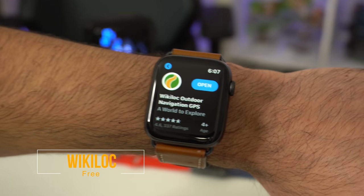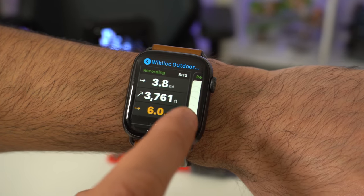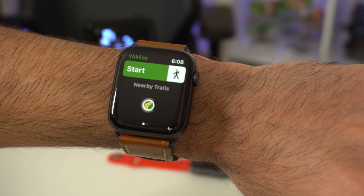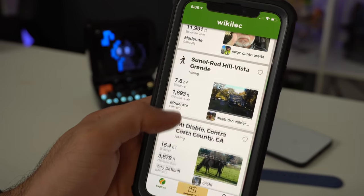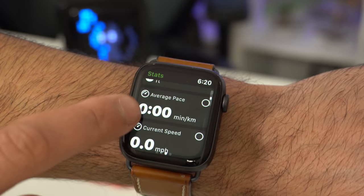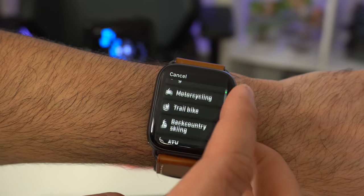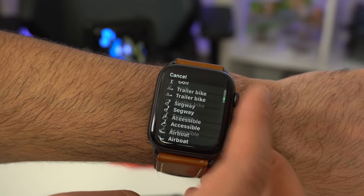Now if you enjoy mountain biking, hiking, or just logging driving commutes, check out Wikilog. I'll admit this wasn't originally going to be part of my list, but after looking at the app, the layout, and what it's capable of doing, I'm sure a lot of people would appreciate it. By launching the Apple Watch app, you just hit start and it will start recording your hike. You can also change the activity — there are a lot of different activities to choose from, including car if you want to log gas reports, as well as ATV, snowboarding, horseback riding, and much more.